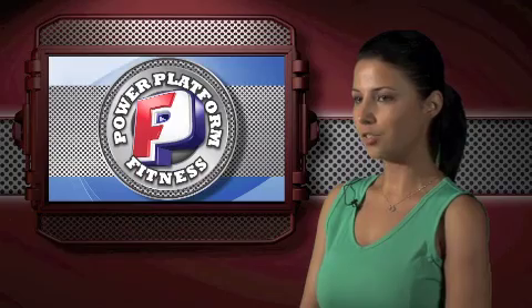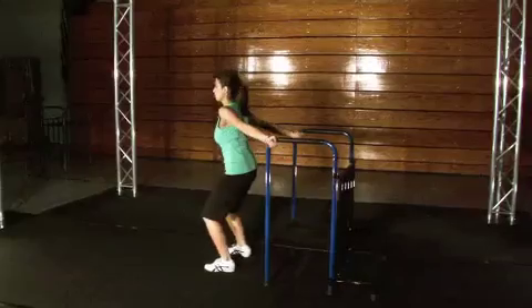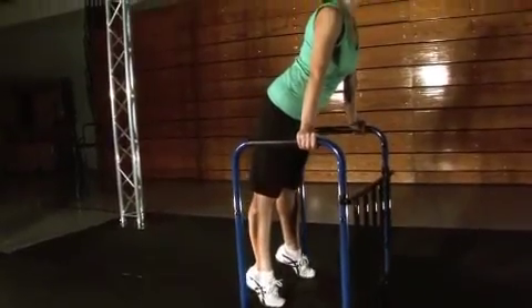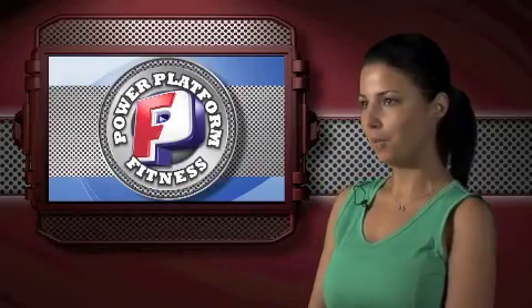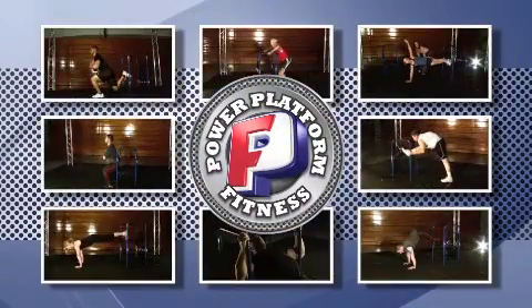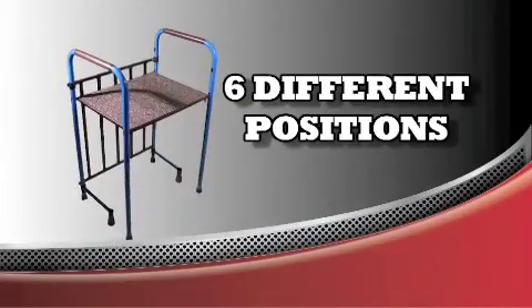The Power Platform is extremely unique in the fact that you can start off at a lower level, and as you build your strength you can change it and adjust it so that it works for you. It's very convenient — pull it out real quick, put it away real quick. The Power Platform combines eight basic movements with six different positions, creating virtually hundreds of variations of exercise.